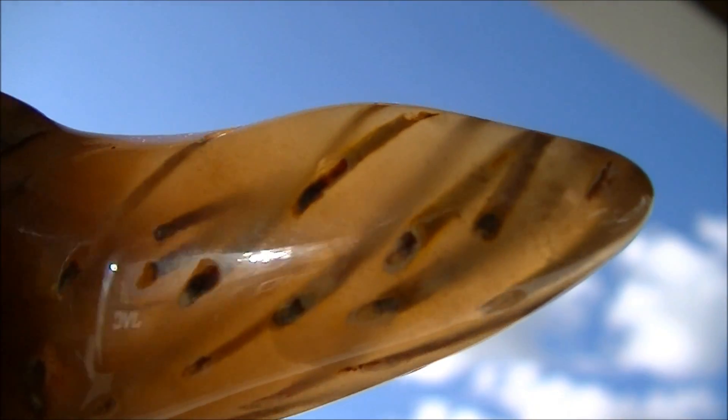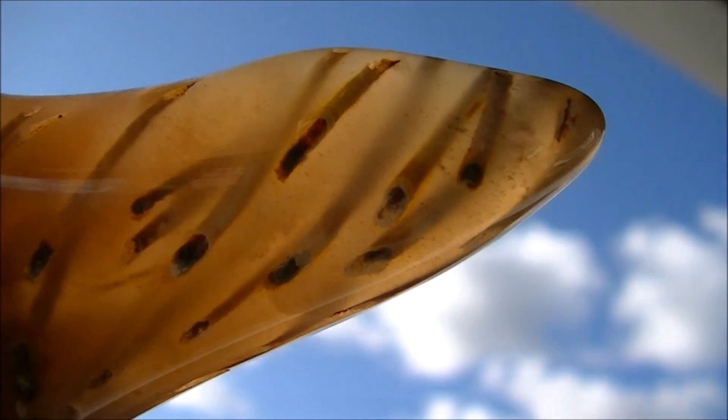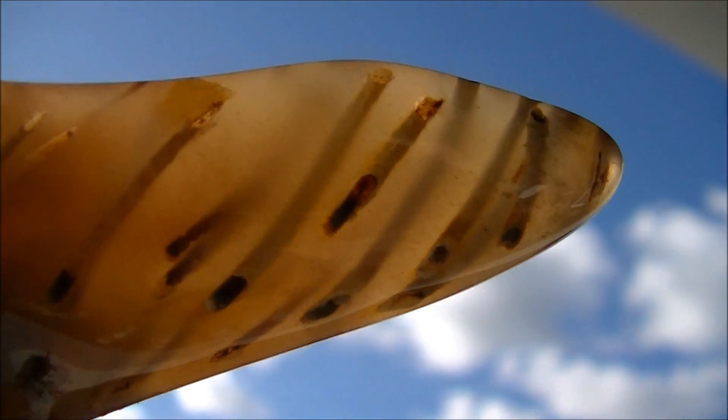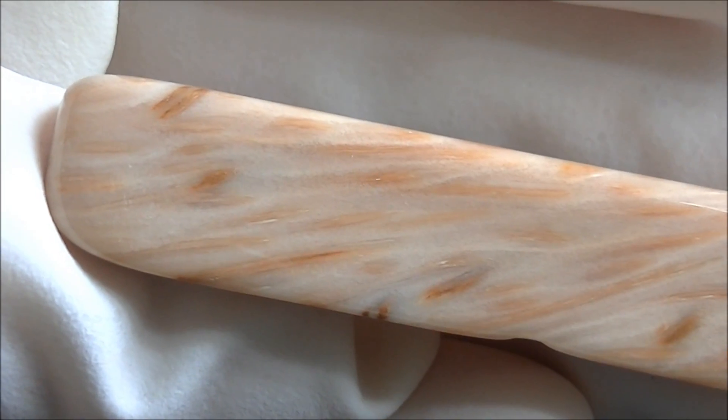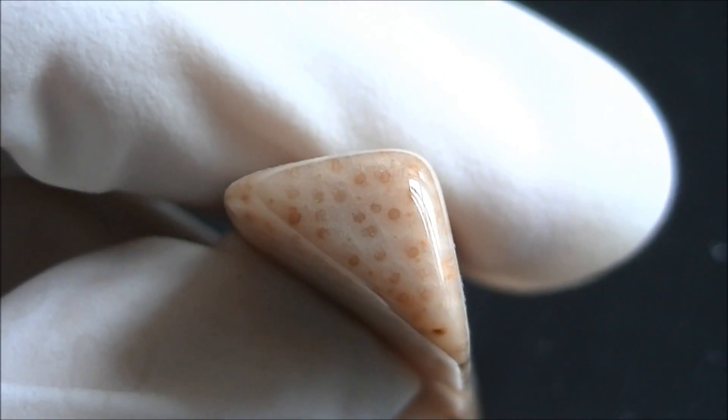These minerals are often semi-translucent, making specimens of petrified wood a bit three-dimensional by letting light inside the specimen. By the way, petrified wood is often called silicified wood.